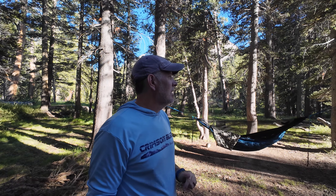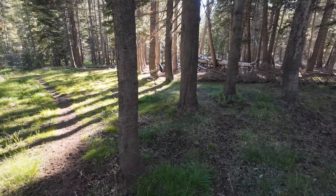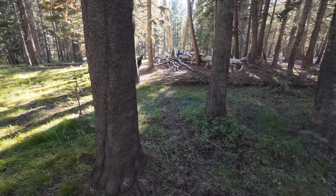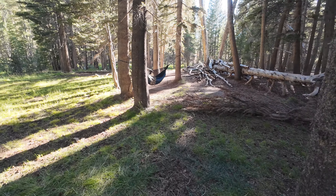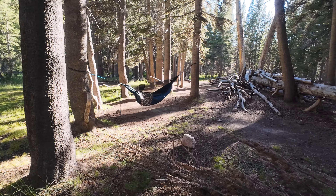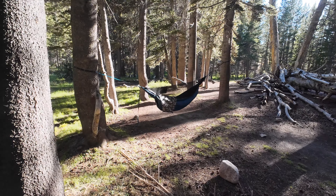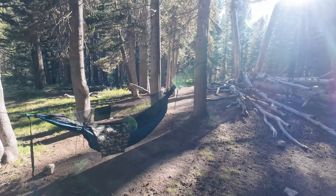Campsite night three on the JMT is at Bedette Meadow, and this place is awesome. Plenty of space to hang hammocks, great access to water, and they have a bear box if you need it. Let's come in and look at my campsite - I have my hammock hung and I'm just relaxing. Even just this little spot right here, there are a lot of great trees here for hammock camping.